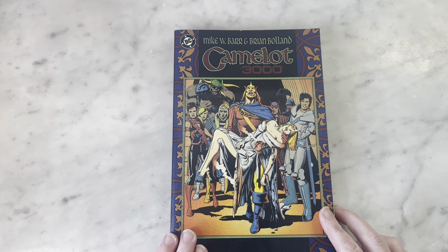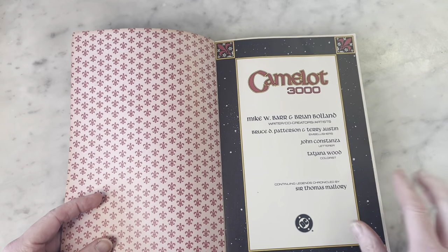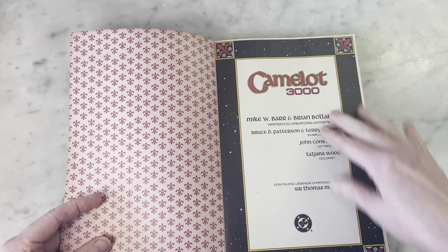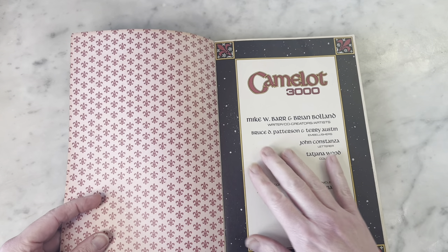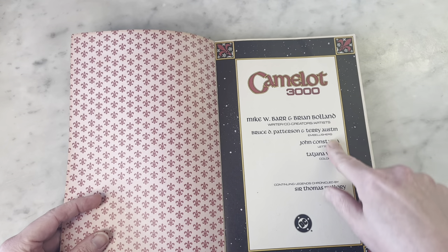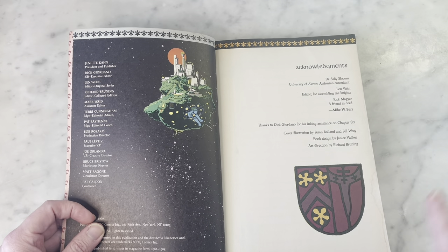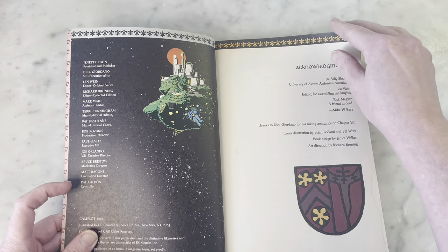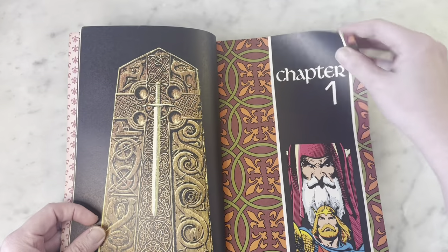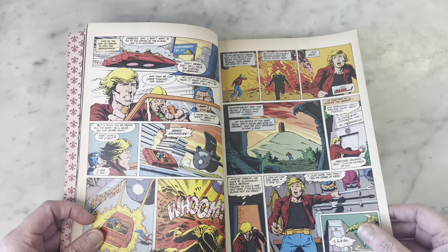So in the 80s this came out — this was a maxi series by Brian Bolland and Mike W. Barr, co-creators. Mike wrote it, Brian Bolland is the artist. He was the penciler. This was kind of unusual for the day — a retelling of the Knights of the Round Table in a sort of futuristic way, as you can see with the flying cars and all that. So this is very awesome.